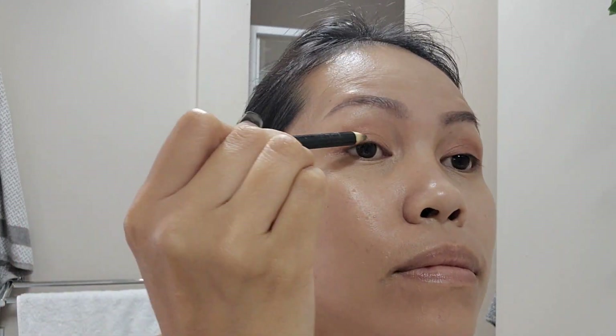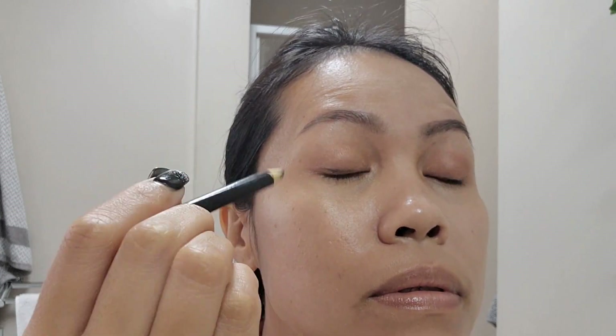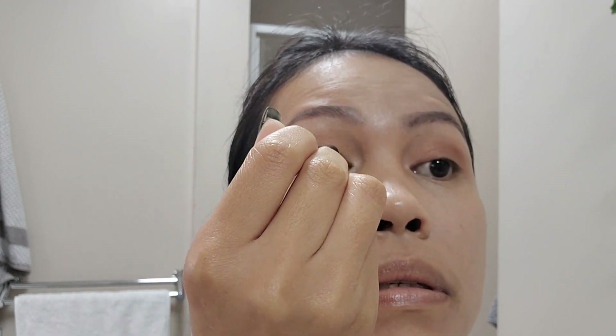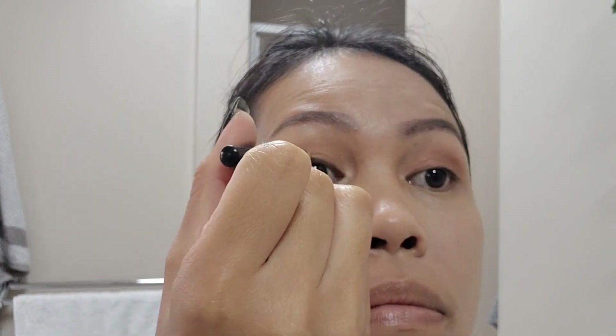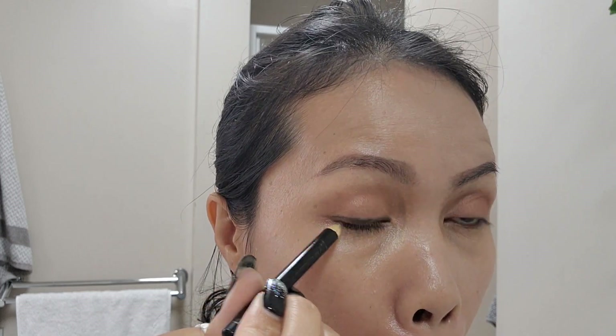Next I love to use an eye pencil to line my eyelid after putting on eyeshadow. I also line the lower part of my eye.